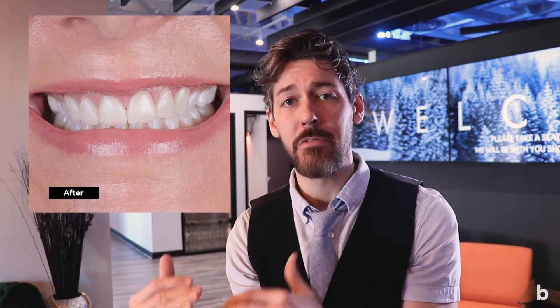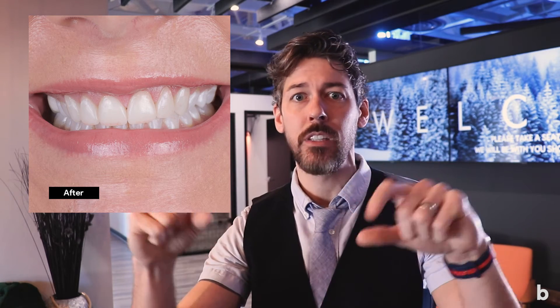So in order to set up the best possible scenario for her outcome, what we wanted to do is use some clear liners for a few months, and that allowed us to put the gum lines as even as possible. So when we restored the teeth at the very end using some porcelain veneers, we were able to make sure that the front two teeth were the same length, the side two teeth were the same length, and so were the canines.